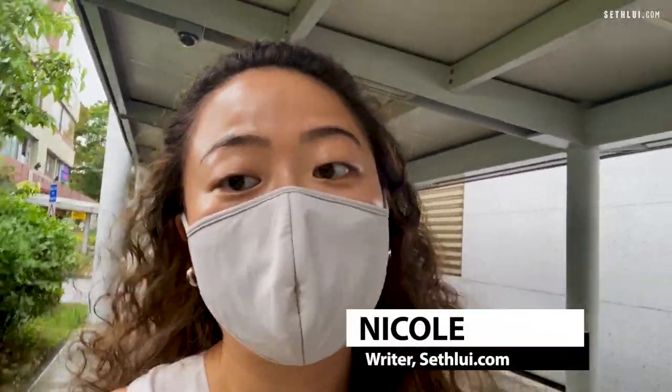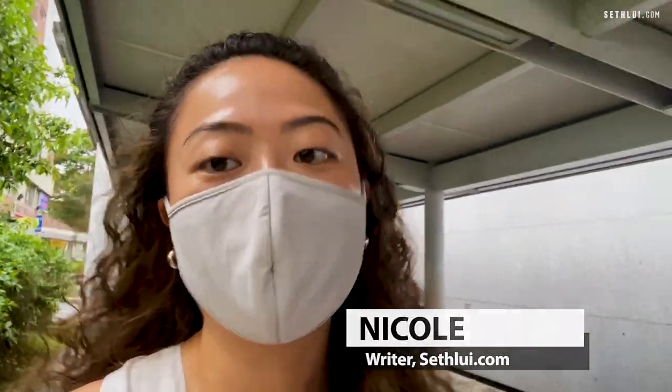Hi everyone, this is Nicole, writer from Sethi.com and today we're going to try Penang Homemade Beef Ball at Beauty World Centre. Beauty World Centre is actually a pretty old mall but it's of course part of its charm, and it's a little rainy today so I can't wait to dig into some beef balls.